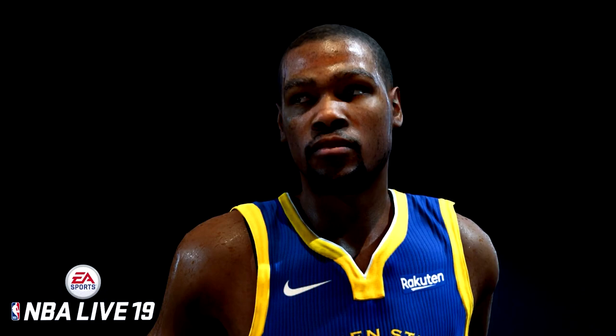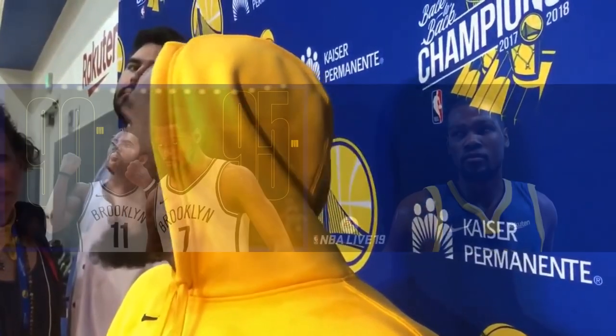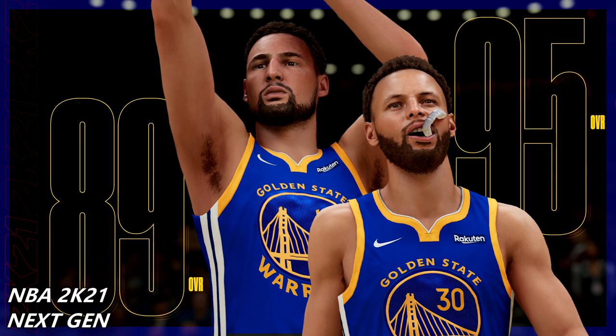We've got Kevin Durant and Kyrie Irving, and then NBA Live Kevin Durant — twice, man. If NBA Live makes the game for next gen it's gonna be amazing. I could already tell, like Live 19 had so much potential to become better. Just looking at this comparing it side by side makes me excited for the future, and Trae Young looks really good on Live for next gen.